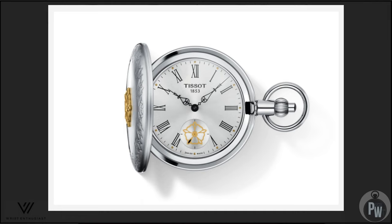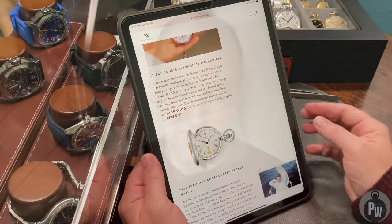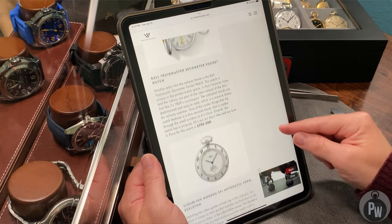Moving up the list, I guess Tissot makes a pocket watch — I've never actually seen it. Looking at it right now it looks like a pretty standard everyday pocket watch. I'm sure it has a Tissot movement, it's Swiss, probably decent quality. The price point is about a thousand dollars, so it's not a complete negative, but for a thousand dollars I would probably buy something vintage because you can get something really spectacular.